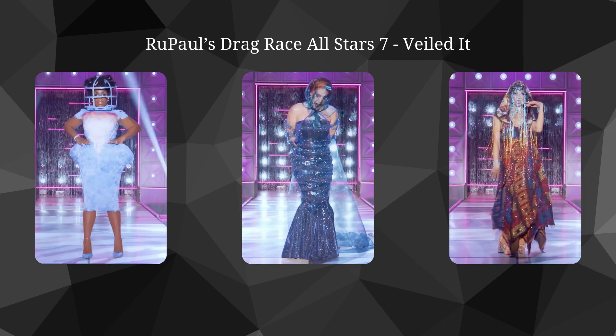Category is: Veiled It. For this category, I went with Monet Exchange, The Vivian, and Evie Oddly. While Monet's look didn't perfectly fit the category, I really enjoyed it. For The Vivian, I just love the concept, I love the color she went with, just great overall. Evie Oddly — I think this is the greatest look Evie has ever worn across both of her seasons. It is beautiful, it fits the category perfectly.